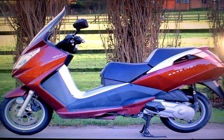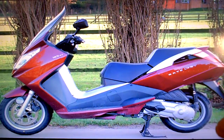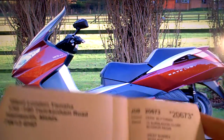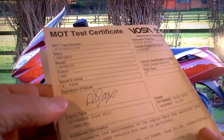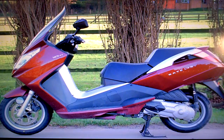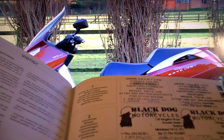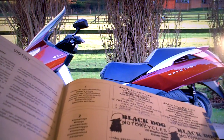Peugeot Satellis 125 for sale on eBay. In the paperwork, the bike comes with its V5 registration document showing no former keepers. It comes with its MOT test certificate that is valid through to November the 23rd 2012. It has its service maintenance book with stamps in it up through to November last year at 15,000 kilometers shown.